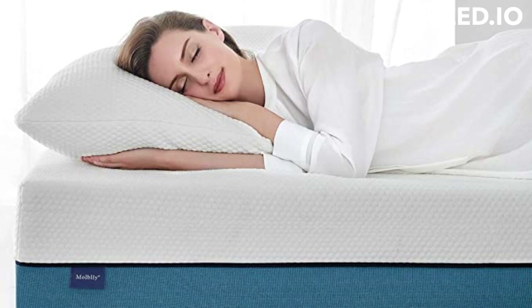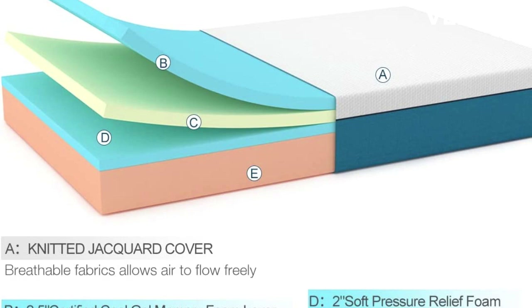Today I come to you with Amazon's amazing product: the Mobley Twin Size Mattress, 8-inch cooling gel memory foam mattress in a box, fiberglass free, breathable bed mattress for cooler sleep, supportive and pressure relief, 39 inches by 75 inches by 8 inches.